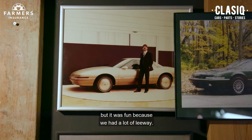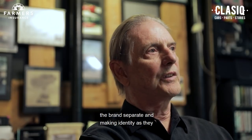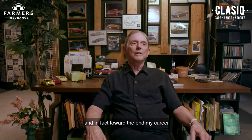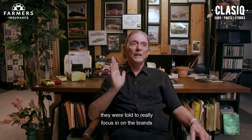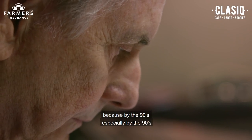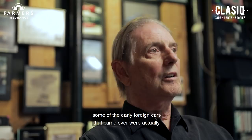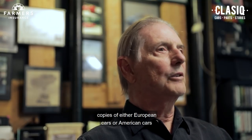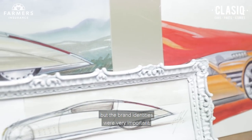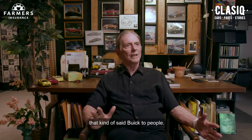I thought, why would I want to do this? But it was fun because we had a lot of leeway. Harley Earl was very specific about keeping the brands separate and making identity as they went through the years. Toward the end of my career, when Wayne Cherry was vice president, they were told to really focus in on the brands. By the 90s, with all the foreign cars coming in, identities were starting to get blurred. But brand identities were very important, and Buick had its own set of things that said Buick to people.